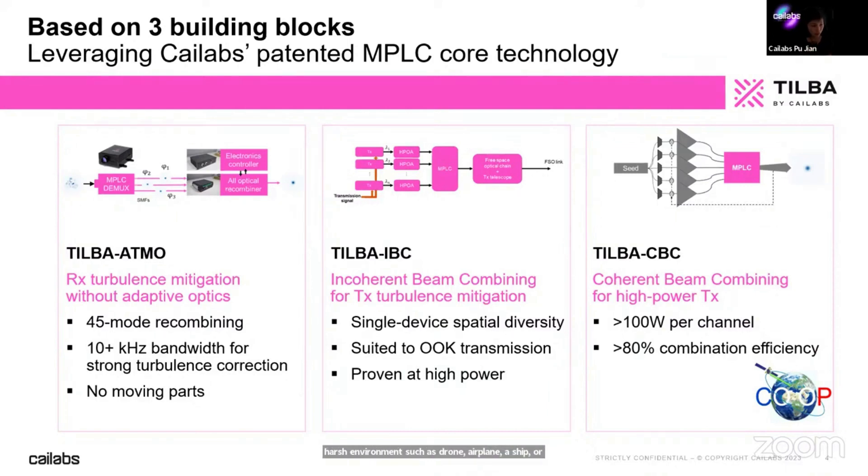We also have a technique for mitigating turbulence at emission called TILBA IBC — a way of implementing spatial diversity at emission, suited for all-gate transmission, and already proven for very high power. This is useful for line-of-sight communications. Finally, we have TILBA CBC for making extremely high power links for optical feeder links — ground to satellite — thanks to coherent beam combining. We offer a high-power amplifier for telecom signals of more than 100 watts with very high combination efficiency.